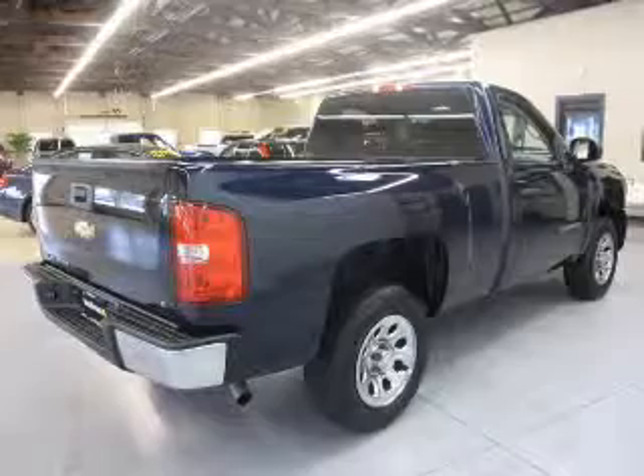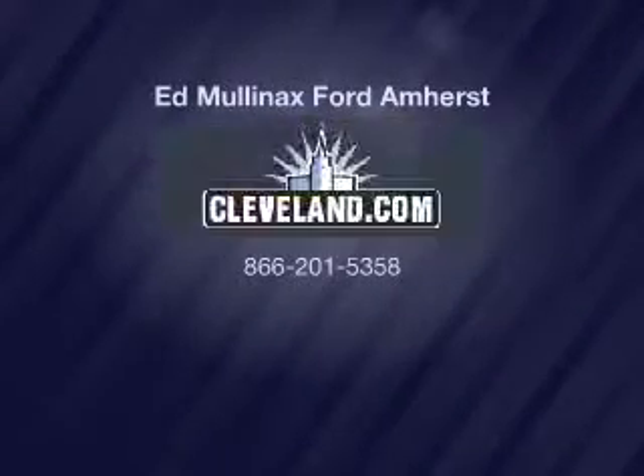Daytime running lights. Call today to schedule a test drive.